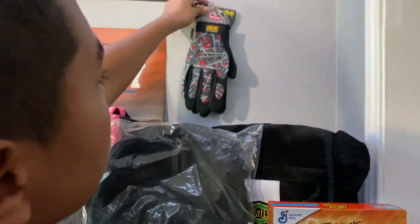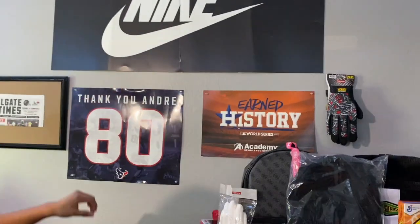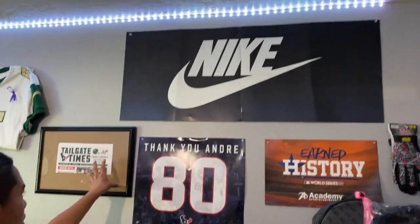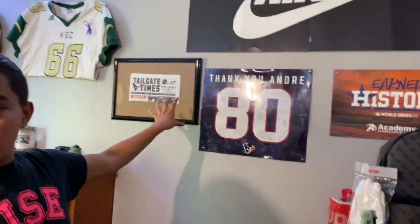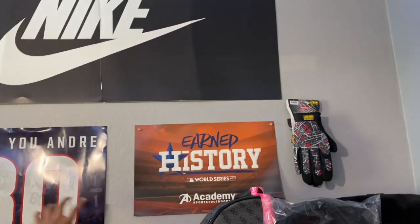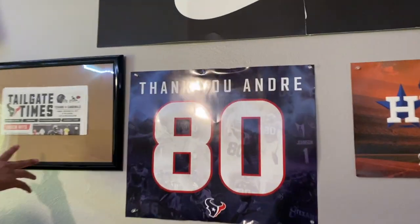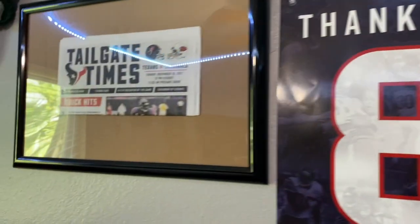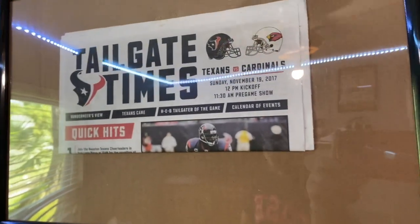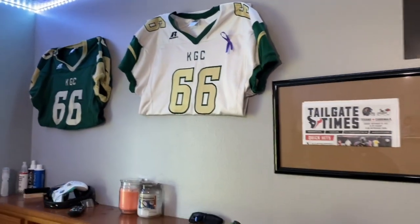Up here we have a Nike poster, and our Houston teams — the Astros, the 'Earned History' poster, and the Andre poster. We also have the newspaper from the Andre memorial game, and over here we have my school jerseys — I do like football and play football.